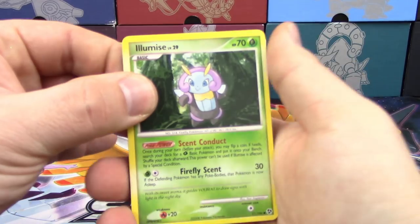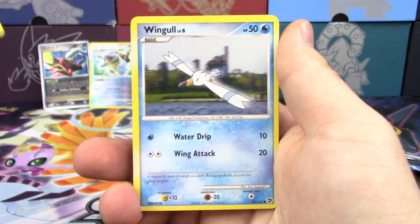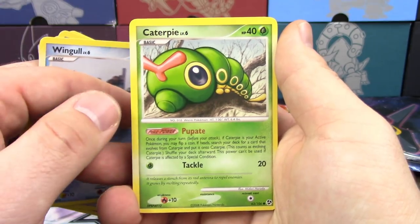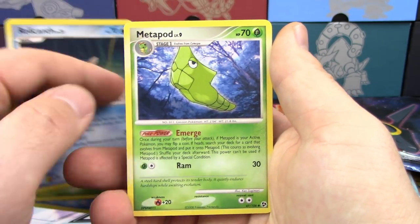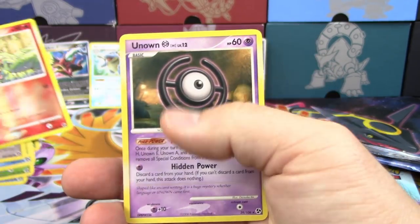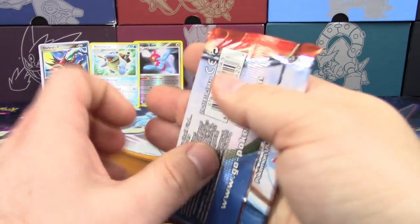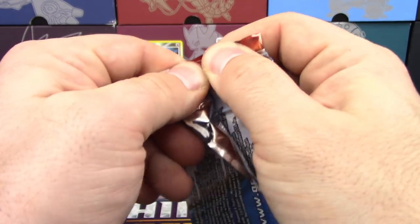Let's get started with our first pack from the second tin. We've got Illumise, Makuhita, Jigglypuff, Wingull, Caterpie, Relicanth, Metapod, Rare Candy, a Reverse Holo Torchic, and an Unknown non-holo rare.